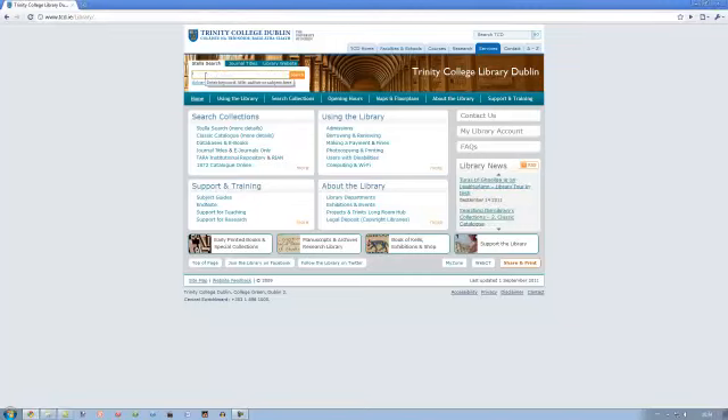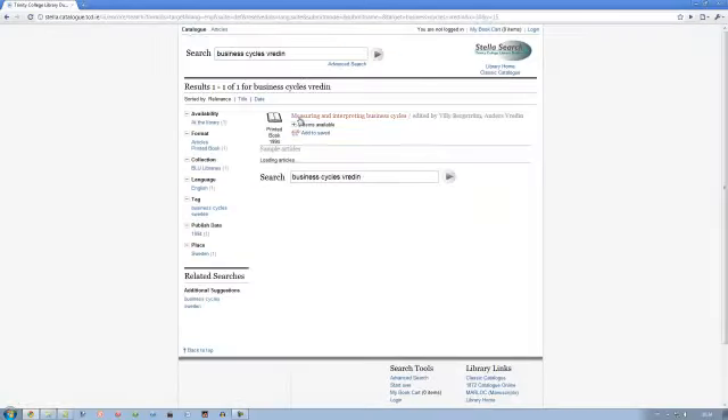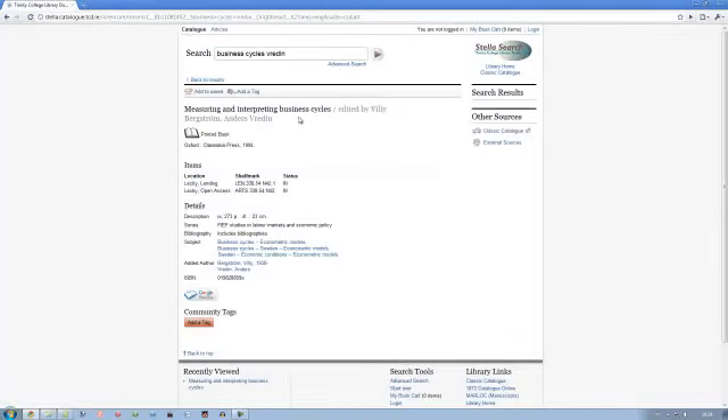Let's start using our example. I will type in 'business cycles' for our subject and 'Freddon' for our author. The location indicates that two copies of the book are available on shelf in the Lecky Library. If we are looking for our example, this book will be located by going through the following steps. First, write down the call number in full. As this comes under the 300s, you will find that the 300s are Social Science books in the Lecky Library.